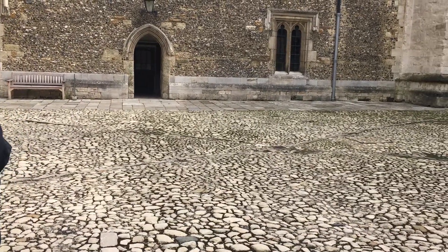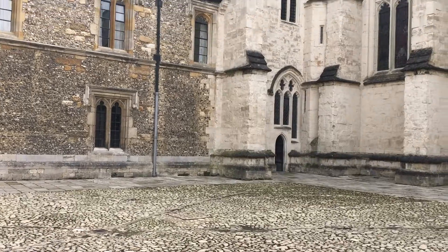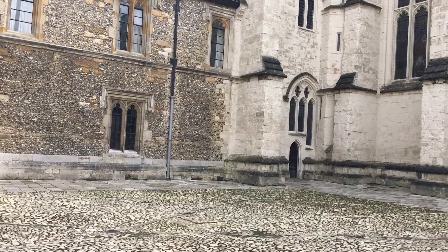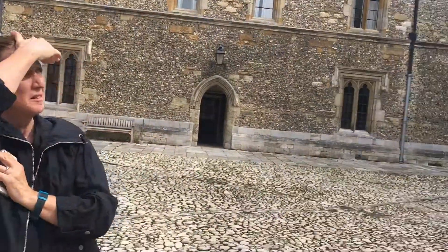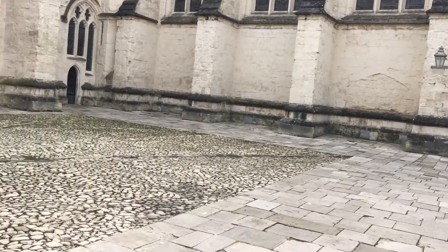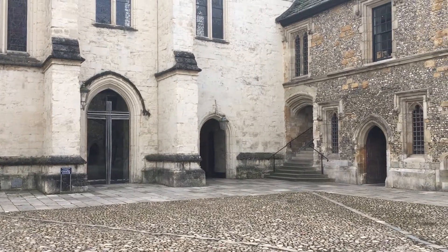So this was built at a different stage to this? No, all of this at the same time, but this was built by a different person. There's a man called William Winford, who was brought in by William of Wykeham, the founder, to construct the Muniments Tower. It's called the chapel and the dining hall, and underneath the dining hall used to be the old school building.